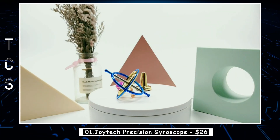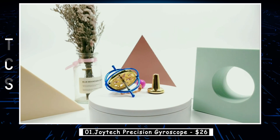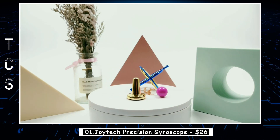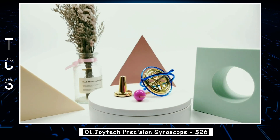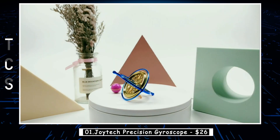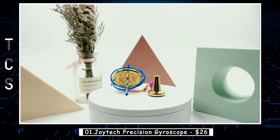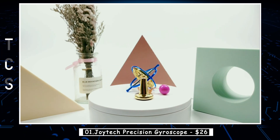The gyroscope is an excellent teaching tool that captivates people of all ages with its mesmerizing power, seemingly defying gravity and igniting curiosity in physics and science. Not only does it stimulate children's interest, but it also has additional benefits such as alleviating hyperactivity, enhancing intelligence, and improving finger coordination.